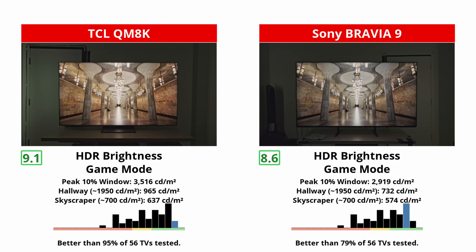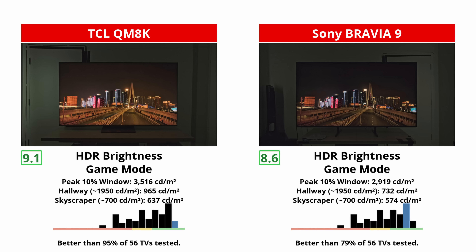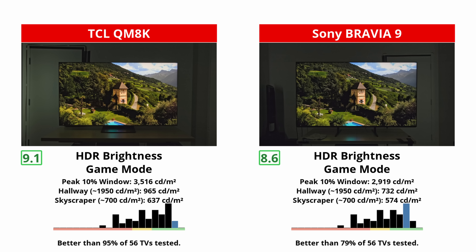Gamers should note that the QM8K's HDR output in game mode remains very close to its movie modes — you don't give up much pop when you switch to low lag settings. The Bravia 9 loses more of its highlight intensity in game mode, and never has the same blazing look that the TCL can produce on small HDR elements.